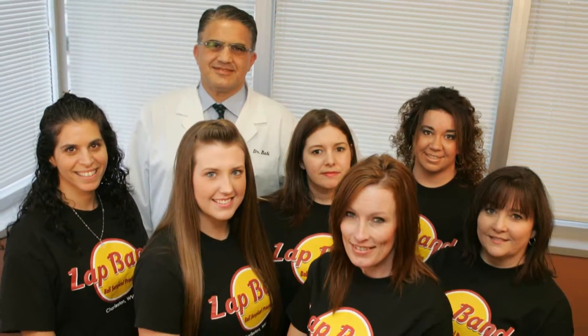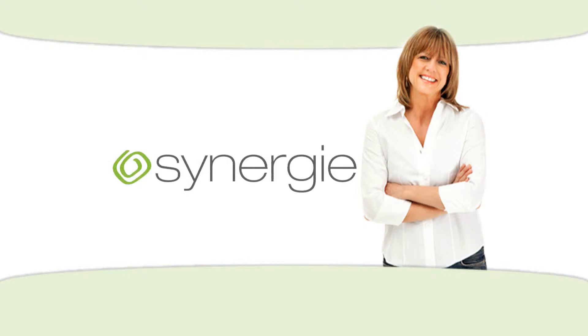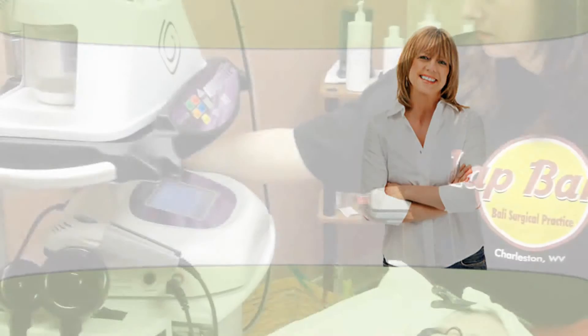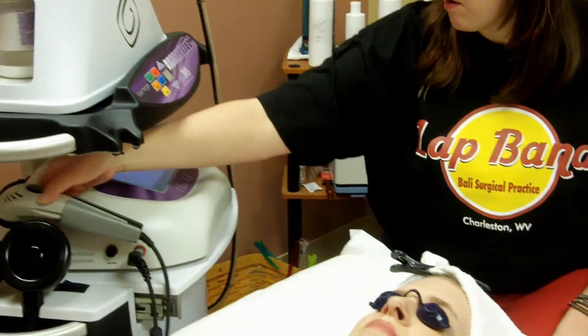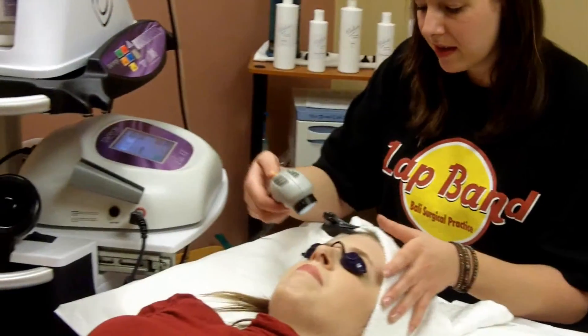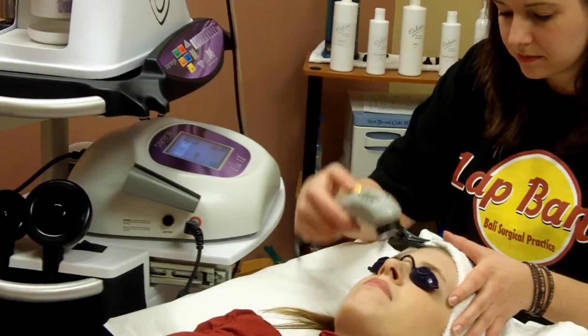We also offer other Synergy treatments to help you look younger and feel better about the appearance of your skin. Choose from a traditional facial, a vacuum-assisted massage, microdermabrasion, and light therapy. If you're having trouble choosing, we suggest the ultimate facial.